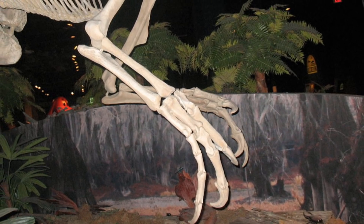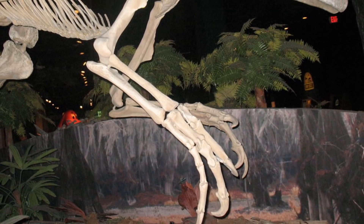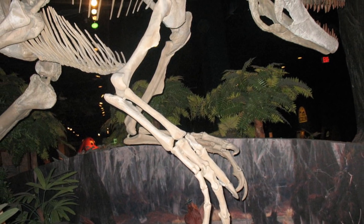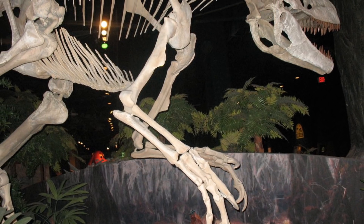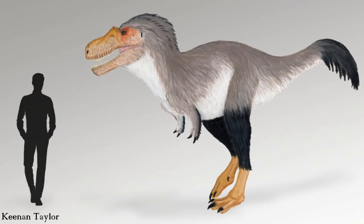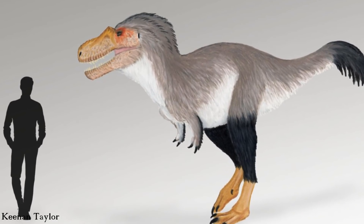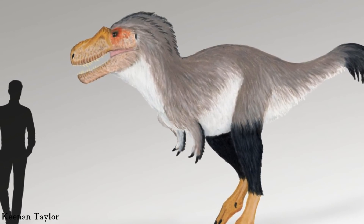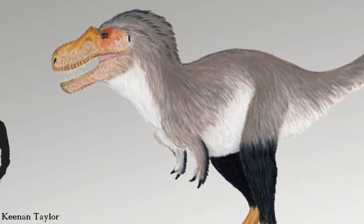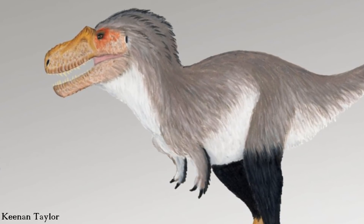The forelimbs of Appalachiosaurus have been a contested subject too, as earlier reconstructions of this dinosaur — especially museum mounts which used casts to fill in the missing bones — show the tyrannosaur having very long arms with three digits on the ends. But in more recent years, others have argued that it's much more likely for Appalachiosaurus to have possessed shorter arms with only two digits, similar in appearance to the often mocked arms of the more derived T-Rex.